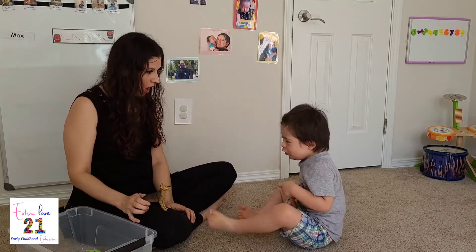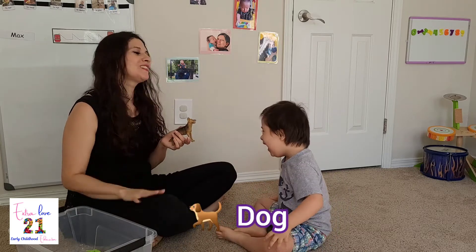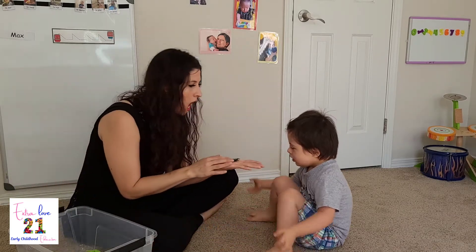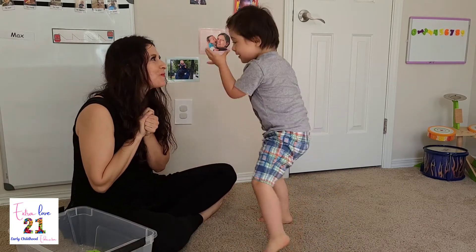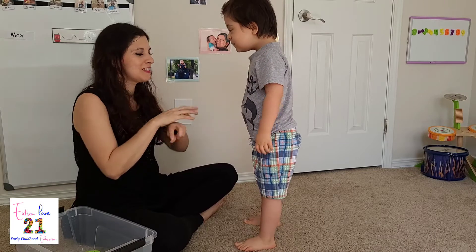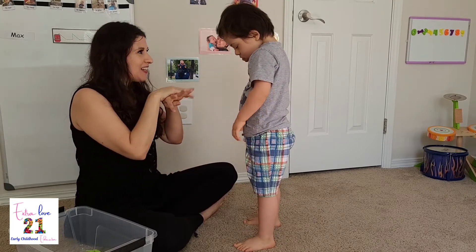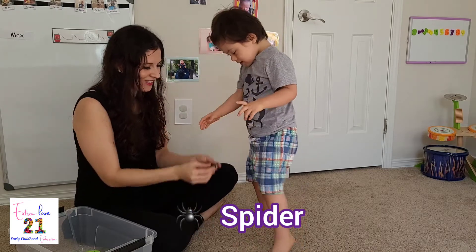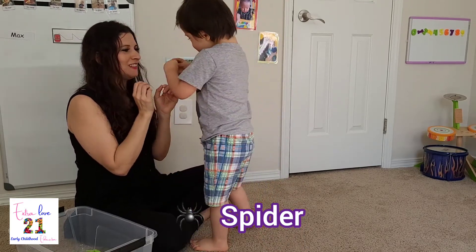Woof woof. Woof. What is it? A dog. A dog. Look at this little. What is it? A nut? Mm. It's a spider. Yeah. A spider. Yeah. Oh. A little spider.